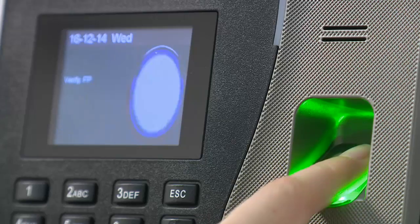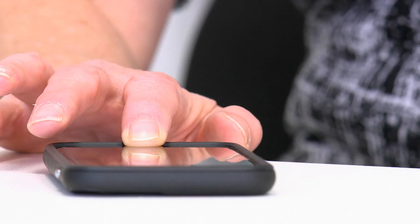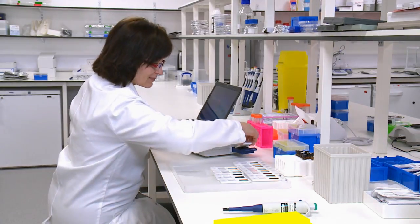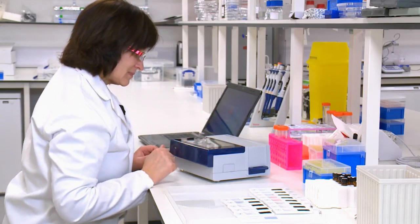Increasingly we use our fingerprints to confirm our identity and give us access to things that are important to us. But now a British company, Intelligent Fingerprinting, has realised that our fingerprints can even reveal the substances we've consumed.